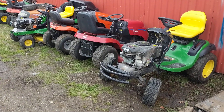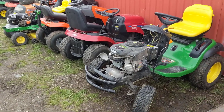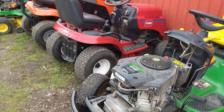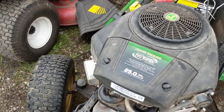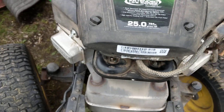Hey guys, Machines and Metal here. I just want to show you what I'm working on today, Sunday, on this beautiful day at the shop. I've got a couple tractors here — I've got to fix this John Deere rider mower with the big old 25 horse Briggs and Stratton. Nice motor.